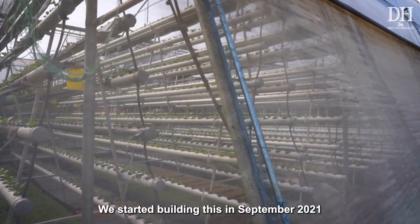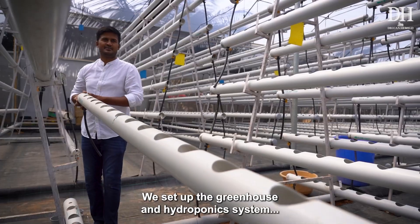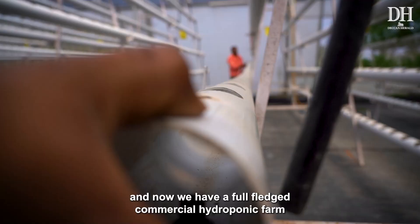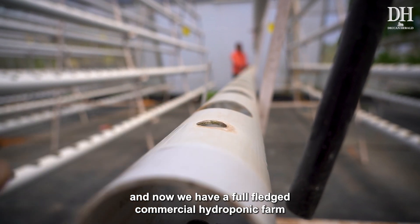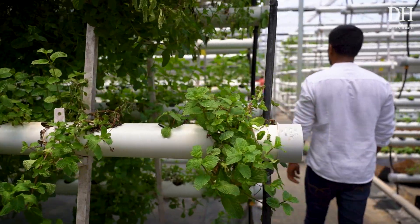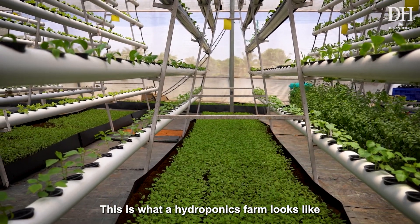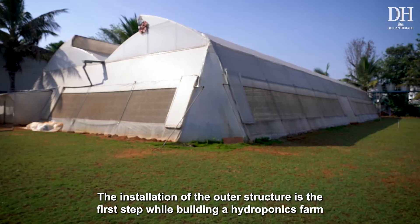We started building this in September 2021. We set up the greenhouse and the hydroponic system, and now we have a full-fledged commercial hydroponic farm. This is what a hydroponics farm looks like.